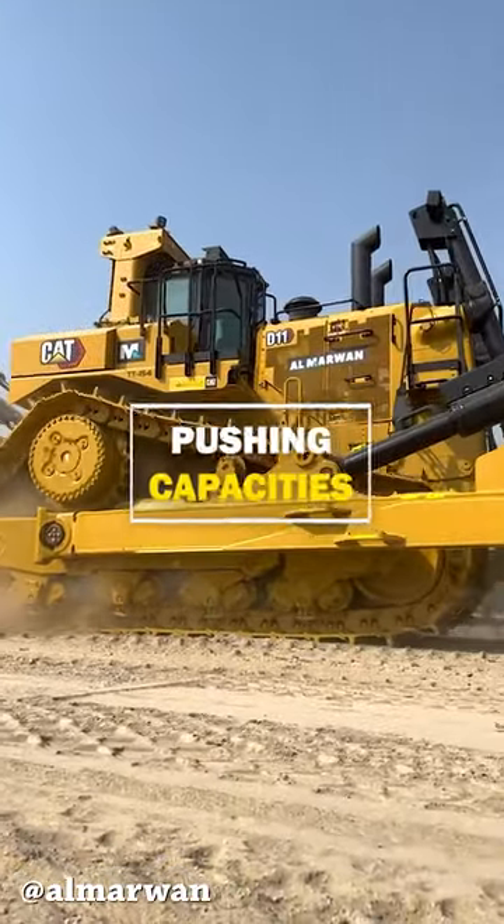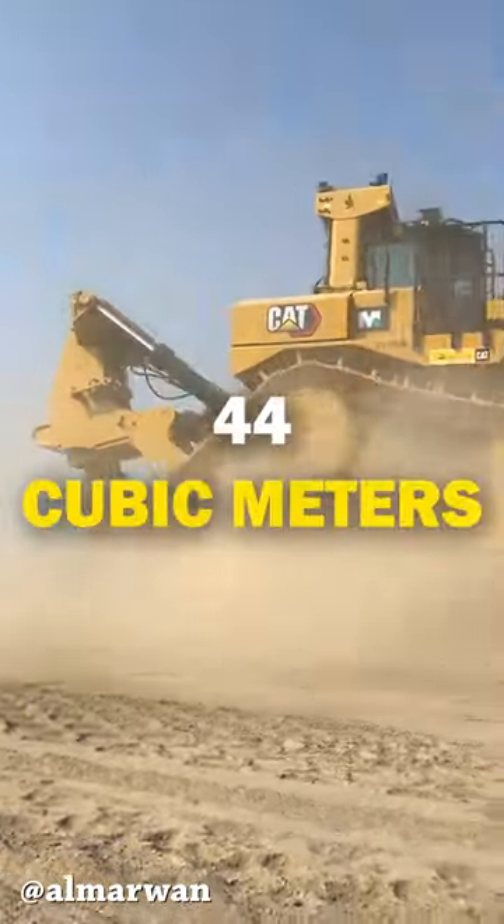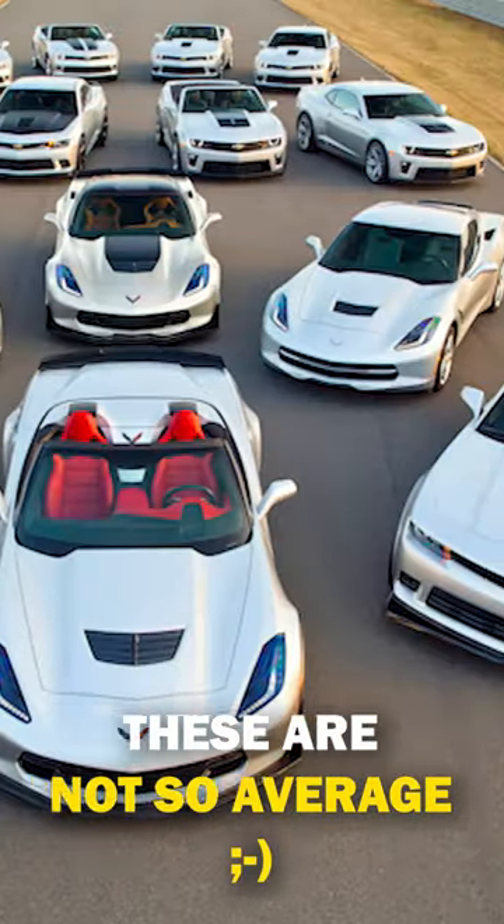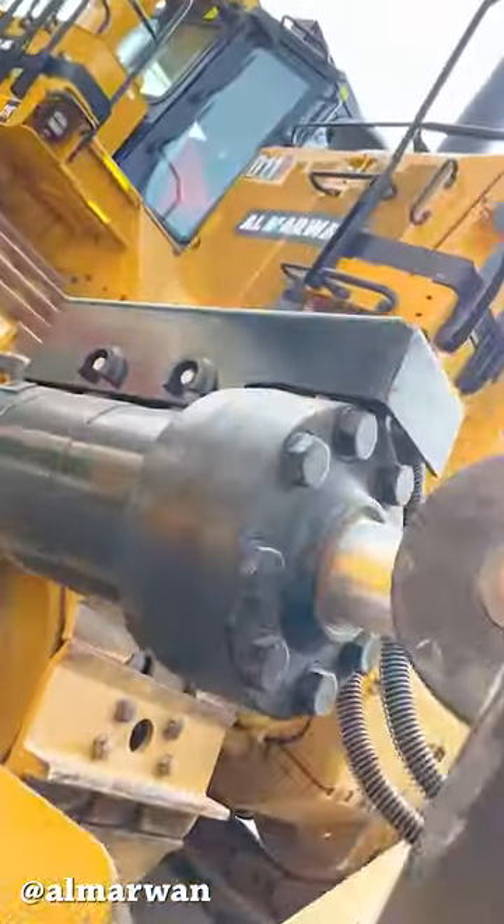Mounted with its biggest blade available, a D11 will push up to 58 cubic yards of earth, which is the equivalent of 14 average cars being pushed at once. Fantastic machine.